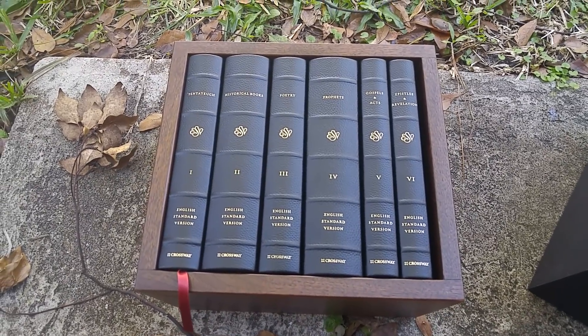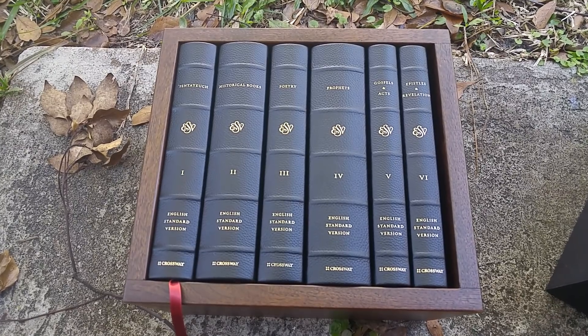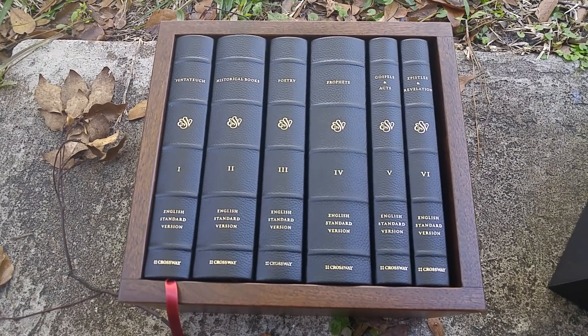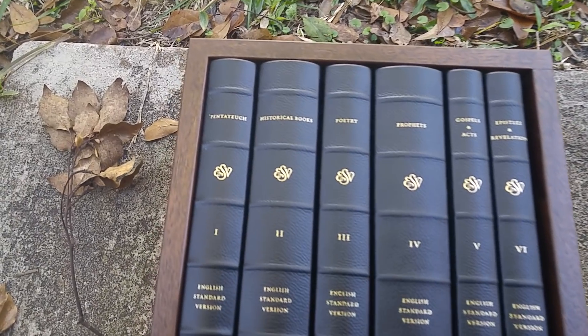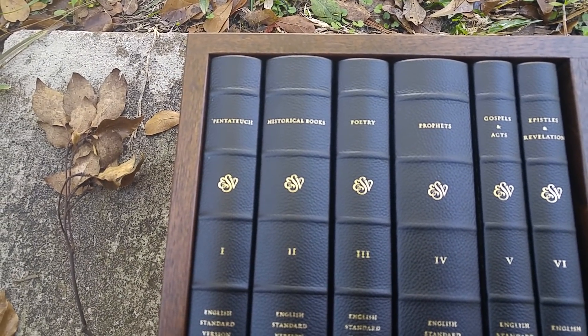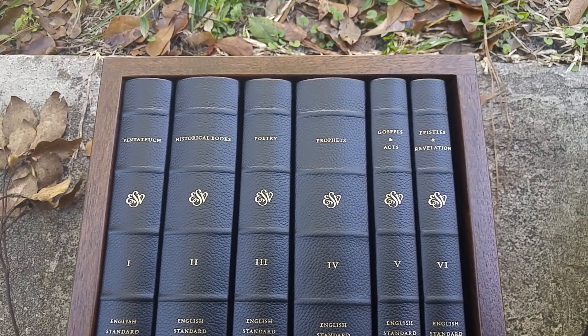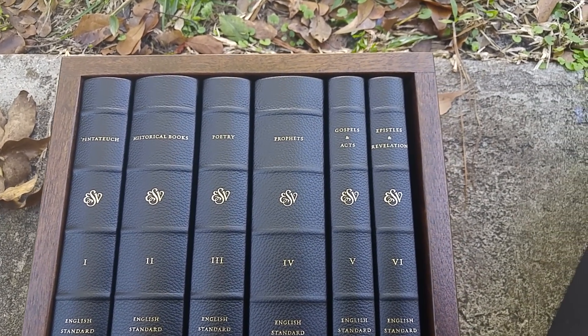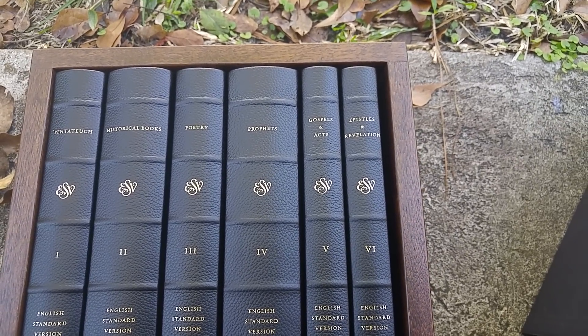What we have here is a set of six volumes of Scripture, wherein each of the major sections of Scripture is given its own volume as follows: Volume 1, the Pentateuch. Volume 2, the historical books. Volume 3, poetry. Volume 4, the prophets. Volume 5, the Gospels and Acts. And then finally, the epistles and the book of Revelation.